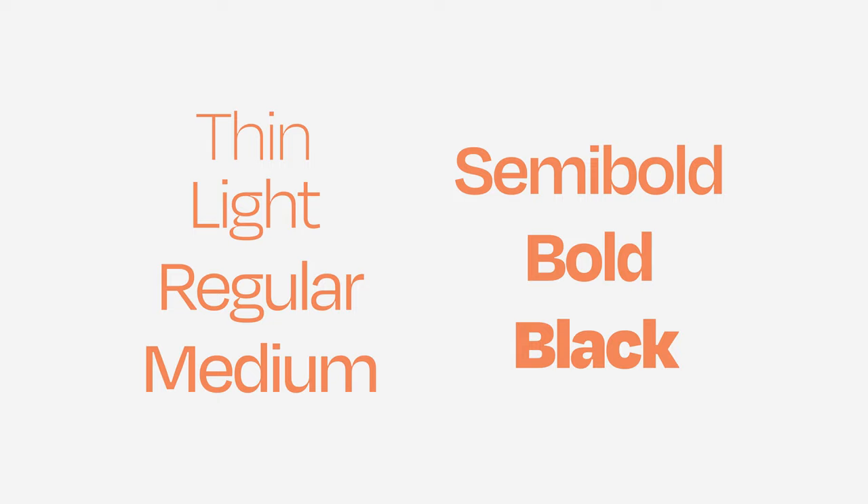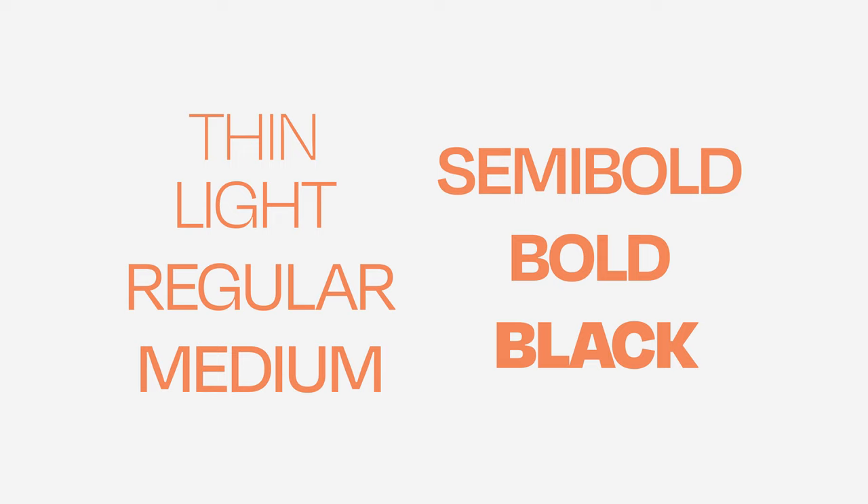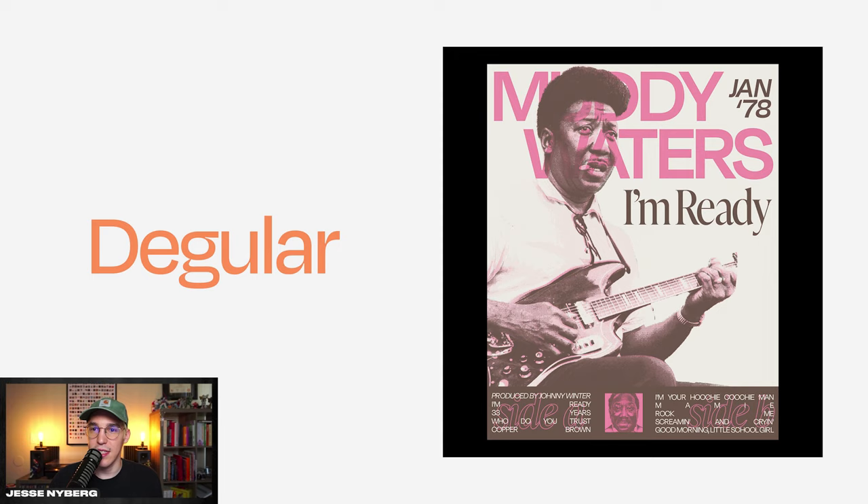This next one is Degular, and it's my favorite sans serif as of recently. All the Ono Type Co fonts are really good. This one goes from thin to black and there's also a couple of different alternate versions. It looks good in both lowercase and all caps and it has a unique touch compared to other grotesque sans serifs.